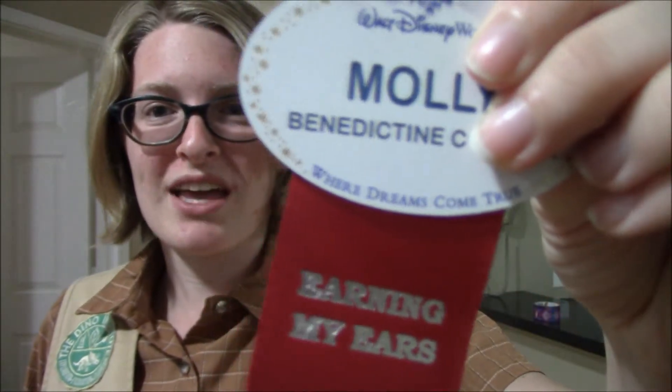This is the little 'earning your ears' ribbon that you get when you start training at your new location. The ribbon shows that you are in training and you will eventually be able to take it off when you have earned your ears — meaning when you have finished training and are considered able to work the location and answer all guest questions. At the Grand Floridian we didn't have an official assessment; we just finished training and started working our schedule, then took the name tag ribbon off. I don't know how that works at Dinoland yet — I'll let you know in a second part of this video.